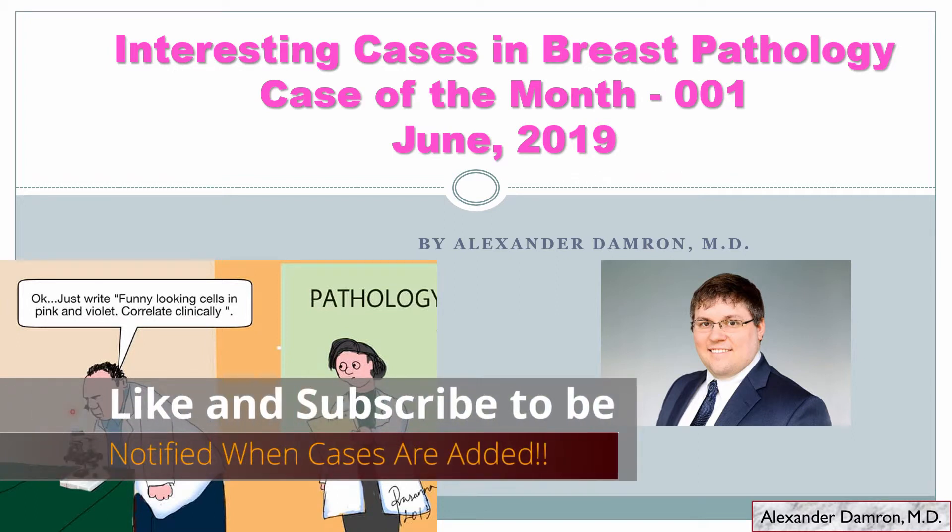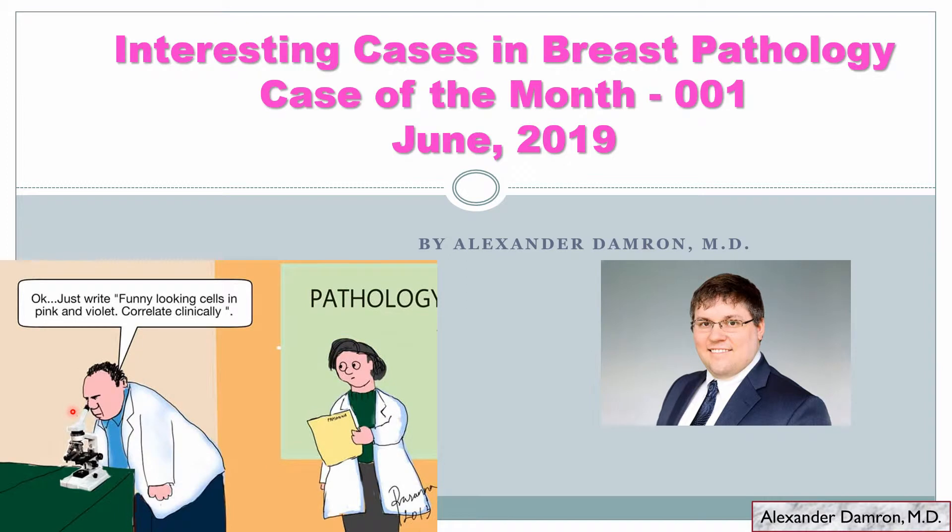Hello everyone, my name is Alexander Damron. I'm a board-certified pathologist in anatomic and clinical pathology. I did my residency training at Baylor College of Medicine in Houston, Texas, followed by a one-year fellowship in breast pathology at the University of Pennsylvania.